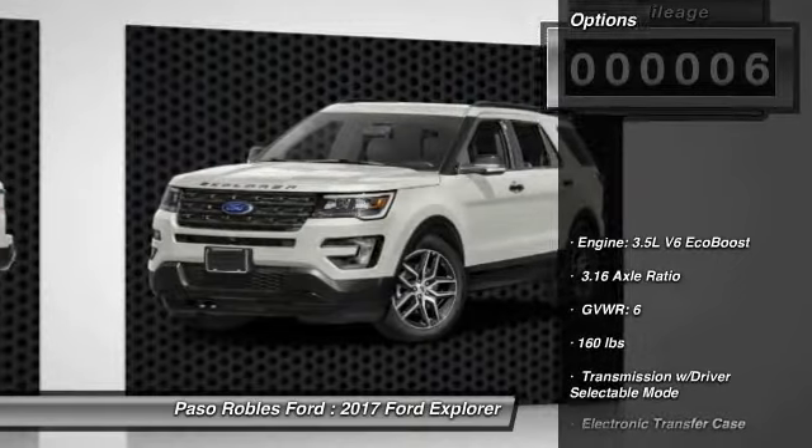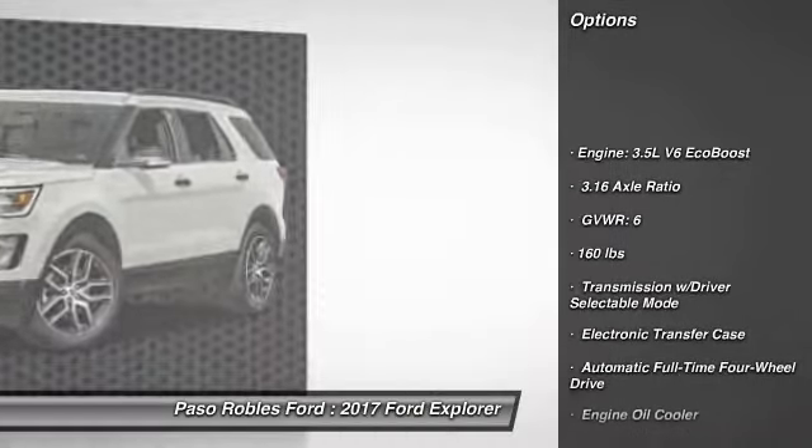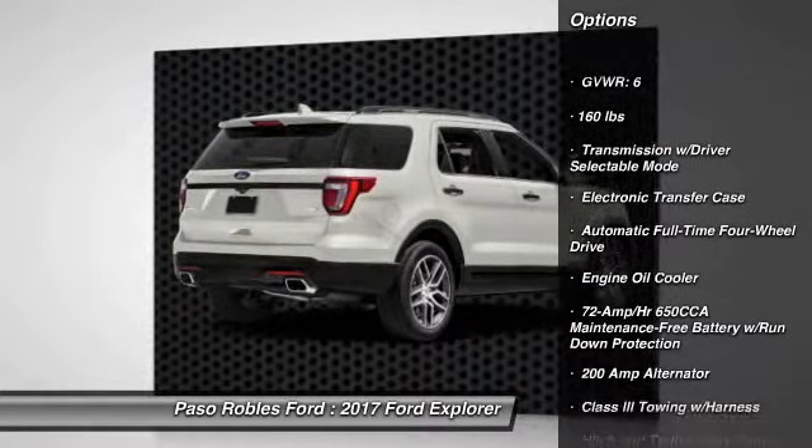Here are some of this vehicle's great options: Bluetooth, clock, fog lights, tinted glass, and black door handles.